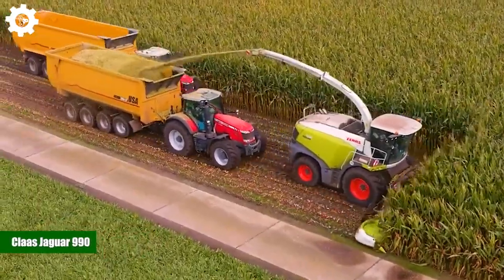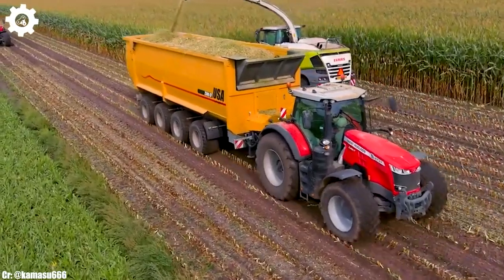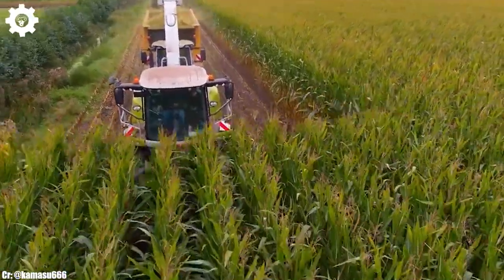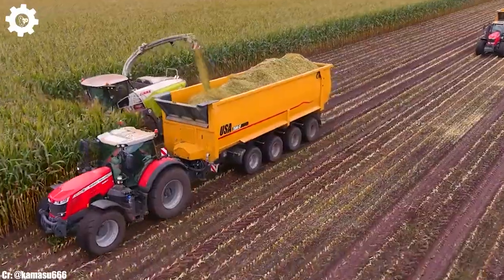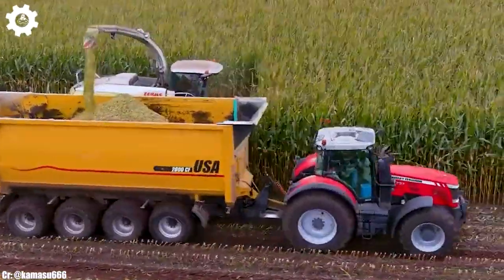Kloss Jaguar 990. The Kloss Jaguar 990 is a powerful and technologically advanced forage harvester that plays a pivotal role in modern agriculture. With an engine that typically delivers around 900 horsepower, this machine is a true workhorse, designed to handle the most demanding tasks in the field.